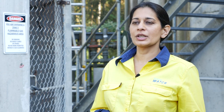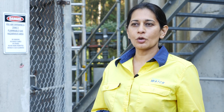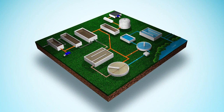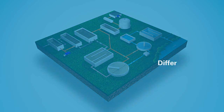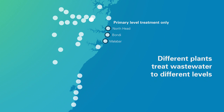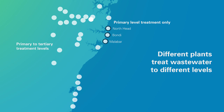Treating wastewater is about removing or breaking down what people have added to water that leaves their home or business. We use different processes to remove impurities in wastewater at our treatment plants. Wastewater can go through three levels of treatment called primary, secondary and tertiary treatment. The higher the treatment level, the more things are done to the wastewater to clean it. North Head, Bondi and Malabar treat wastewater to primary level only, while other treatment plants — particularly those on inland waterways — treat wastewater to all three levels. The processes we use depend on where the wastewater comes from and where it will be released.